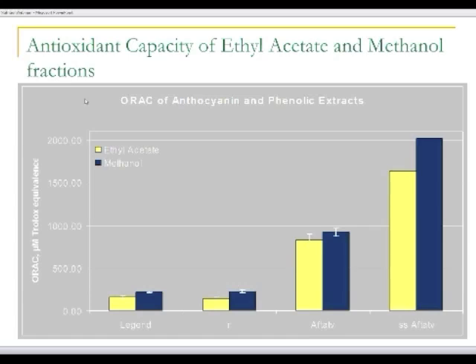We've also looked at the antioxidant capacity of these materials. We used ORAC and have the Trolox equivalents. In these anthocyanin types, the Trolox equivalents range from about 900 up to over 2000. What's interesting is that we've also looked at carotenoids, and there are maybe a tenth of the antioxidant potential of the anthocyanins in these materials.